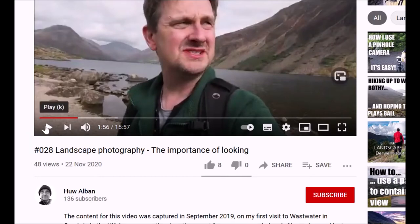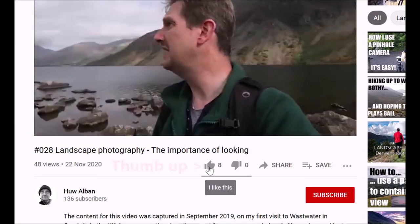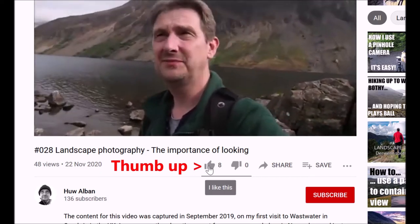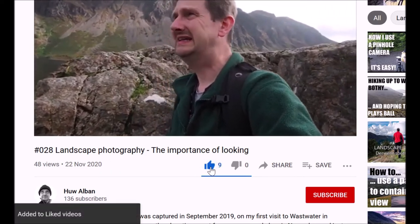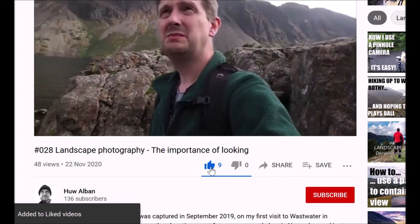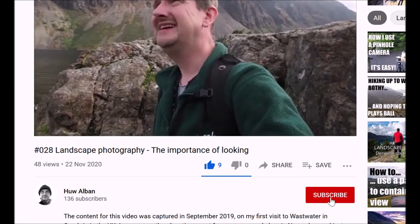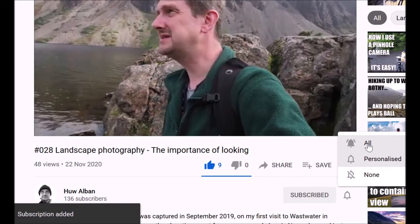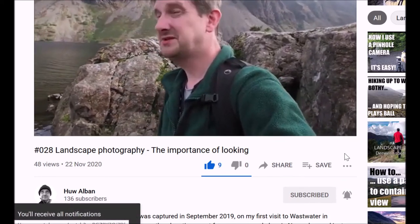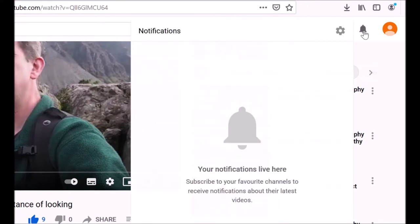If you are enjoying this video and would like to support my channel, then please click on the thumbs up icon. To be notified when I upload new content, which will be every two weeks, then please consider subscribing — it's free and you can unsubscribe at any time. As well as subscribing, click on the bell icon and select all to get notifications. All updates for new videos appear on the top right hand side of your YouTube homepage.